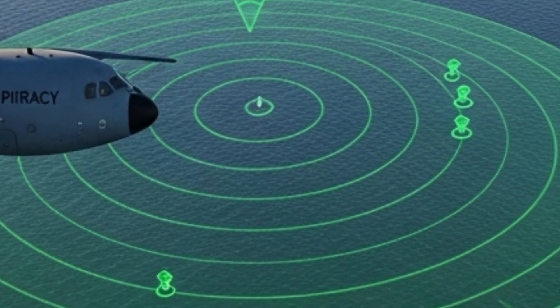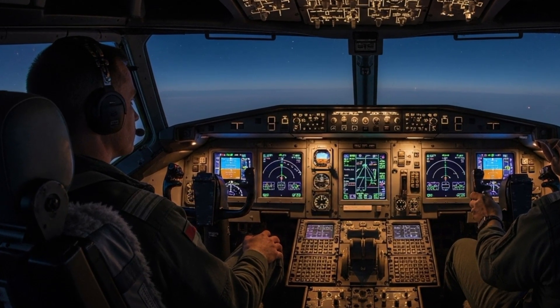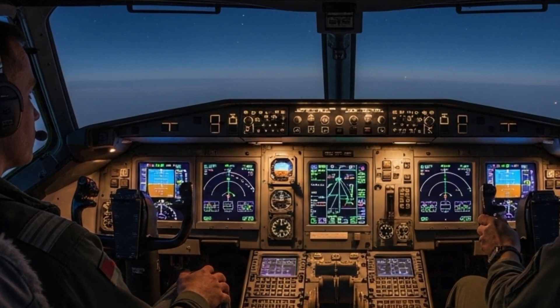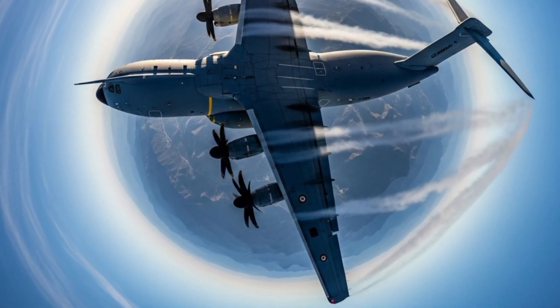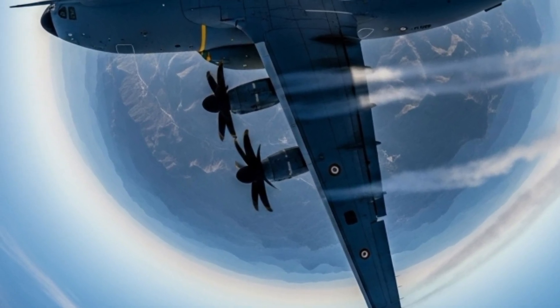The A400M can fly 3,300 kilometers with a full payload or up to 8,700 kilometers unladen — meaning it can hop continents without breaking a sweat. Think of a single aircraft that can carry helicopters, tanks, troops, food, and fuel, all while flying into disaster zones, combat zones, or making humanitarian drops into remote areas. That's not science fiction; that's the A400M.